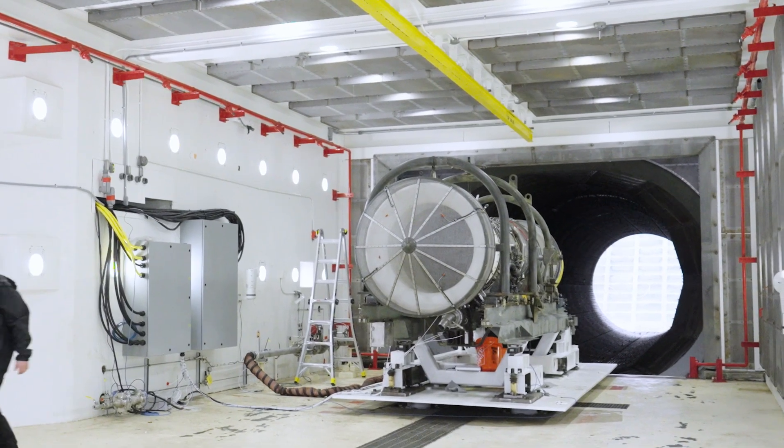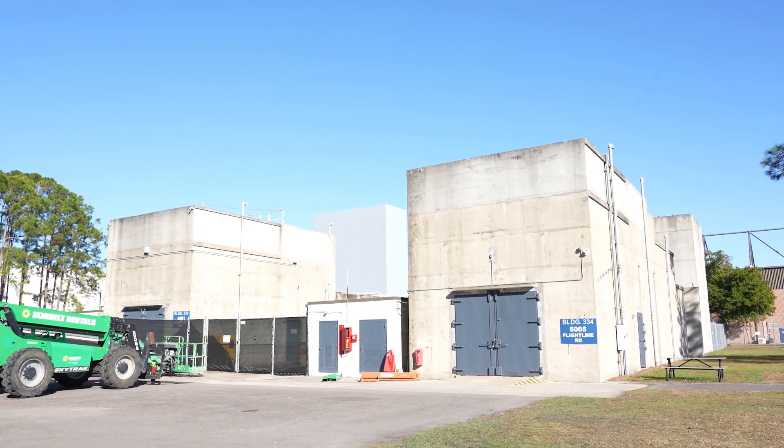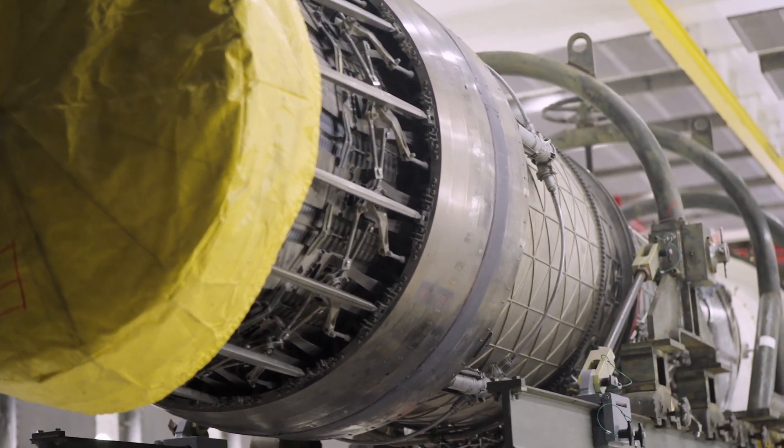When our team was asked to learn how to operate an F-100 in our own test facility, the first thing that I did was ask others who have done this before: how long does this typically take and how much does it typically cost? People were throwing out numbers like 50 million dollars and two years. That absolutely wasn't going to work.